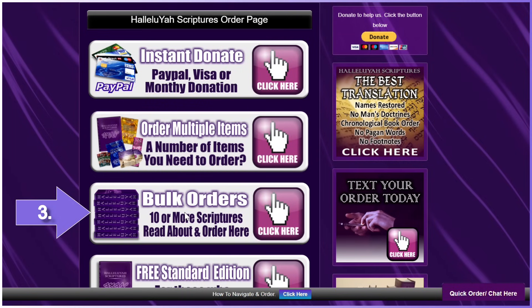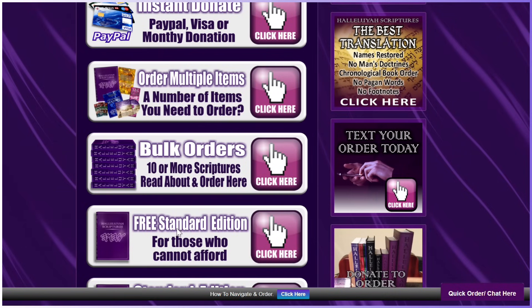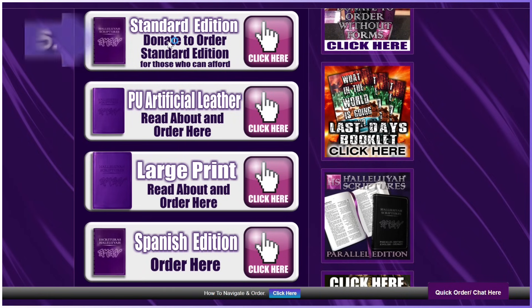Number three: bulk orders. You can order bulk copies on this link or just add your bulk order to the order page you are using for another item. Number four: free copy for those who cannot afford and do not have a restored names Bible. Please do not take from another brother or sister in desperate need if you already have a restored names Bible. It is sad when a person does this. Number five: standard edition. If you want to cover your costs and/or donate extra to help another, you can use this link.